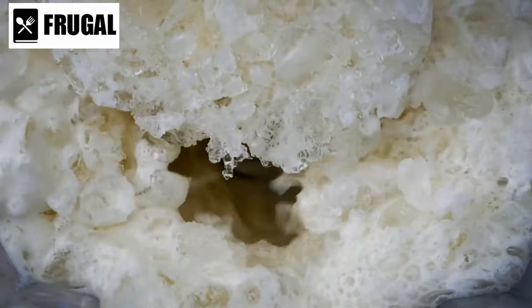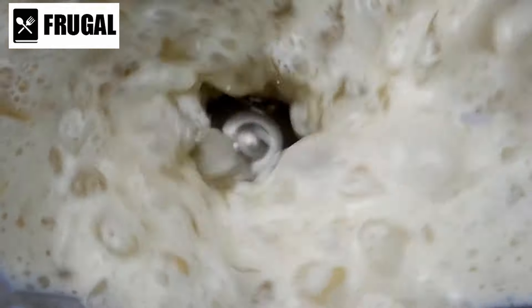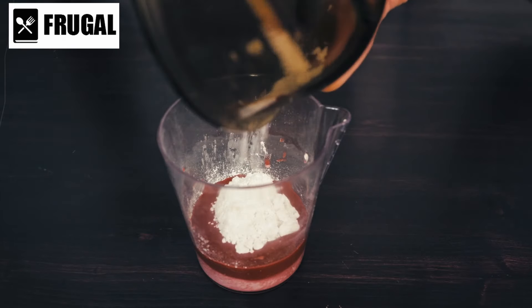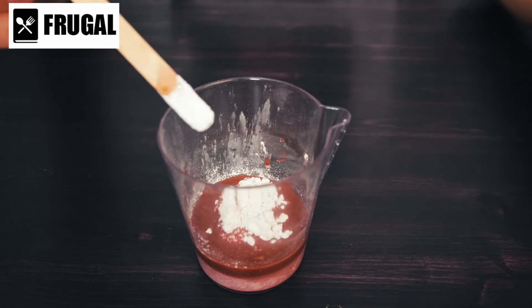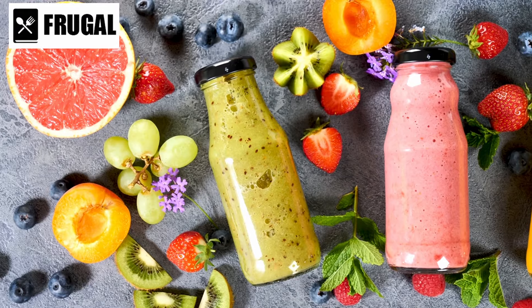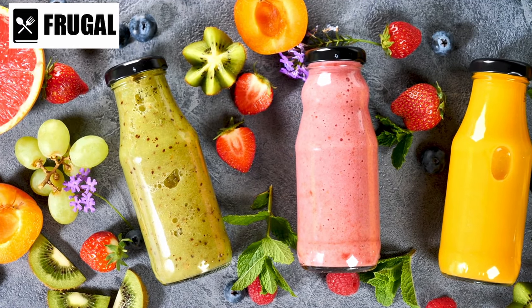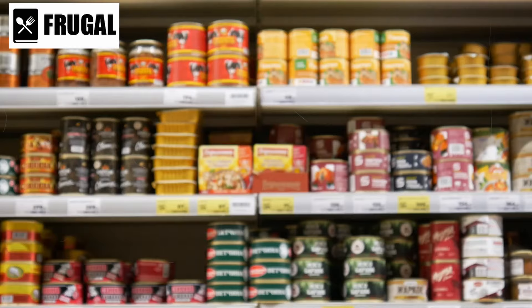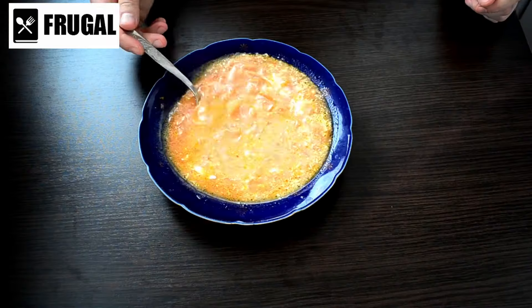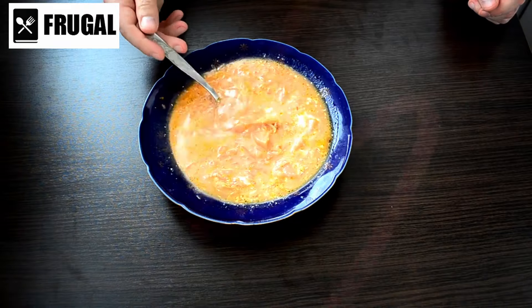However, it's essential to note that not all powdered drink mixes are created equal. Some may contain added sugars, artificial flavors, and preservatives, which can detract from their nutritional value. Reading labels and choosing mixes with minimal additives can help ensure you're getting the most out of your hydration strategy during emergencies. Number four: canned soup.